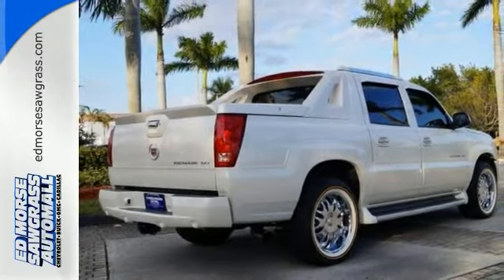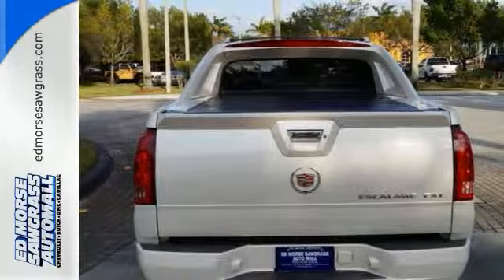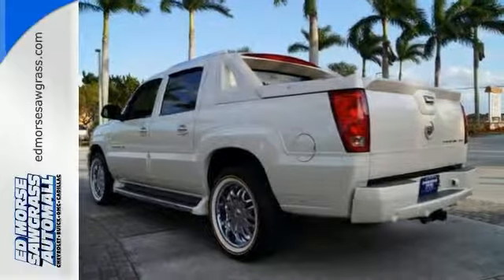The bed liner, hitch, all-wheel drive, rear seat audio controls, and privacy glass make it a solid choice. Come take a closer look today.